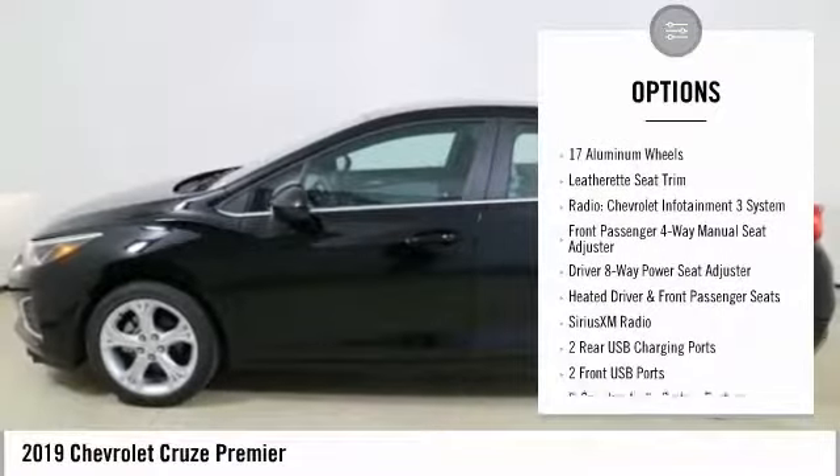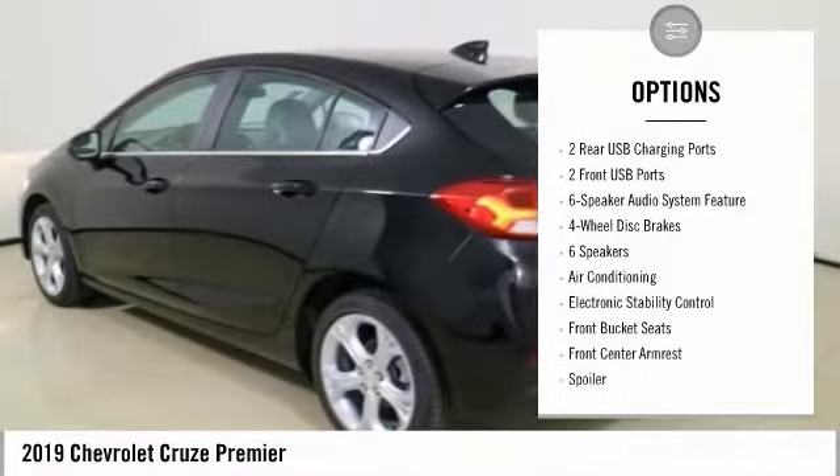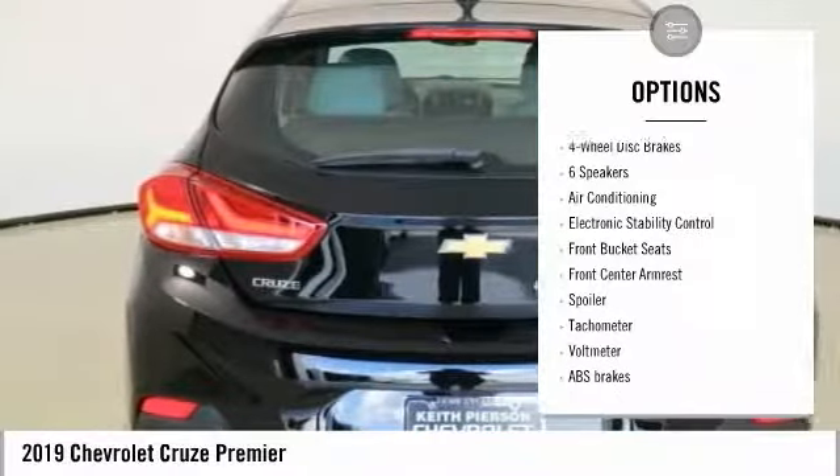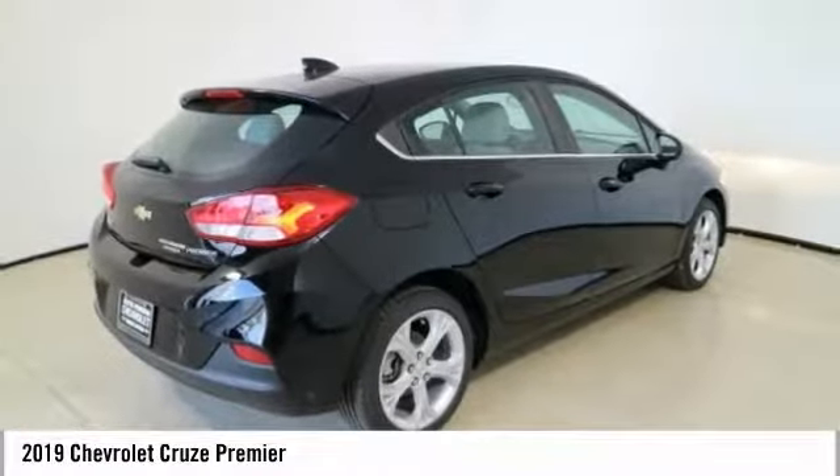Traction control, leather-wrapped steering wheel, dual airbags, air conditioning, power steering, four-wheel disc brakes, heated front seats, electronic stability control, Sirius XM radio.